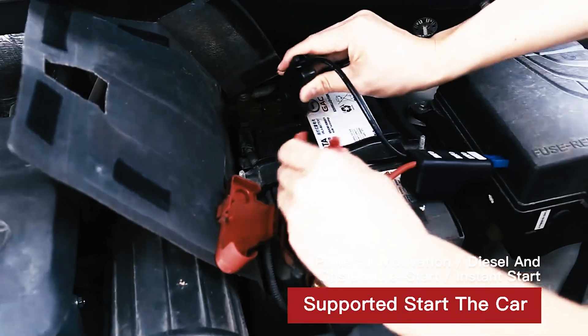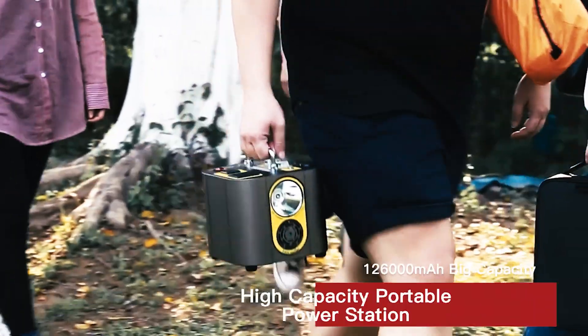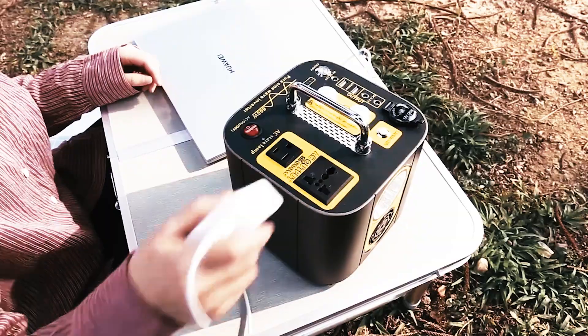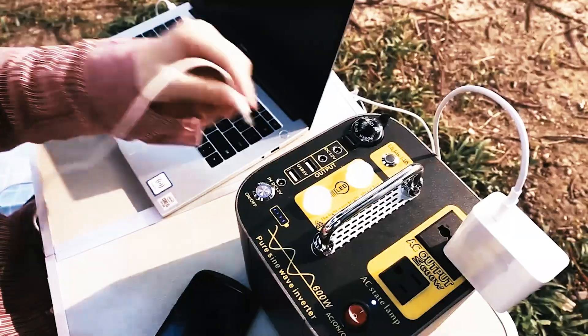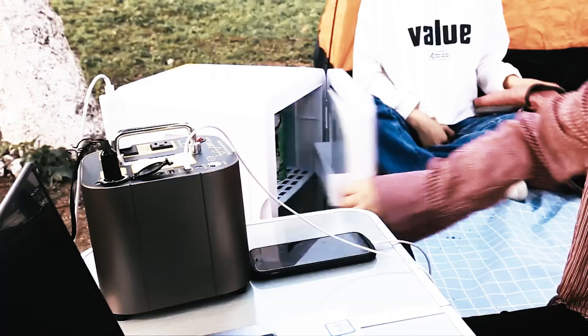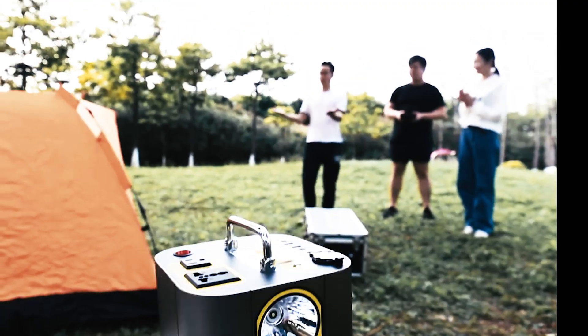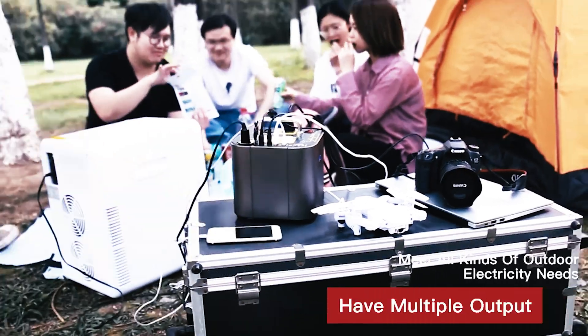Hello friends! In this video, top 10 power stations available on AliExpress. Links to these useful, handy and amazing gadgets in the description below the video. All specifications you can see on the product page. Don't forget to subscribe, push like, click on the bell and let's go!